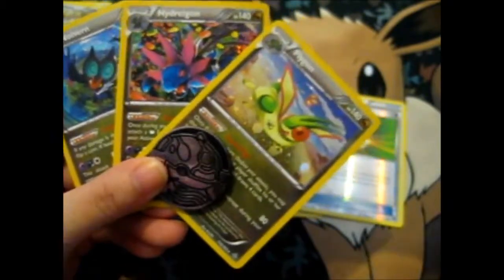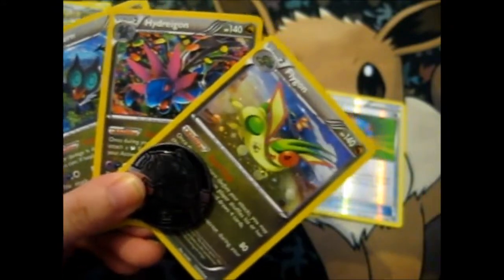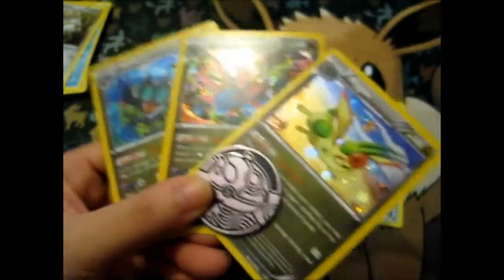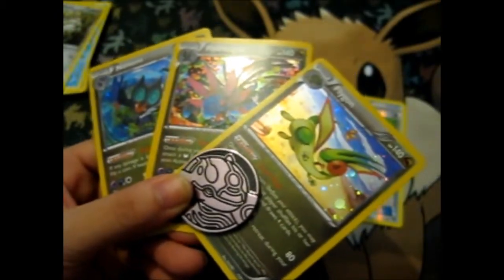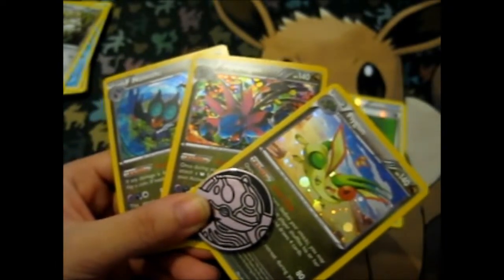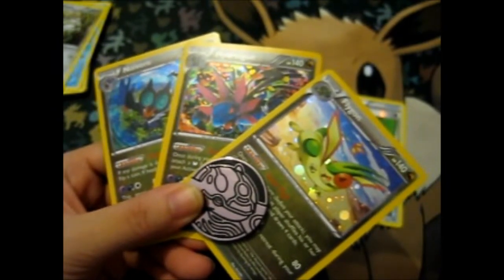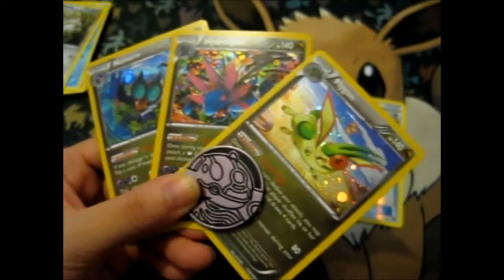I was going a bit old school with the XY sets since I've been doing loads of Sun and Moon stuff. I'll be putting together some more bulk things to sell on my eBay — I do still have some small bundles of 25, 50, and 100. I might put up some bigger ones too. I still have my 2000-card bundle.